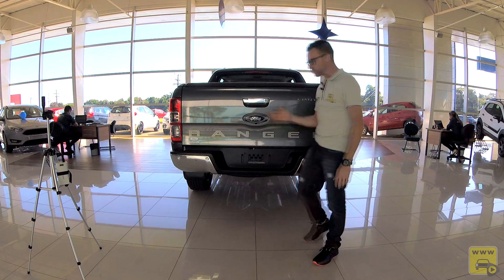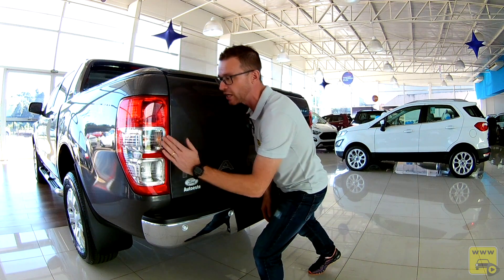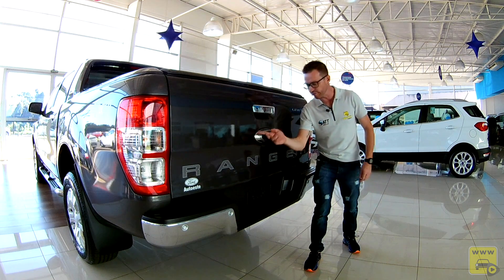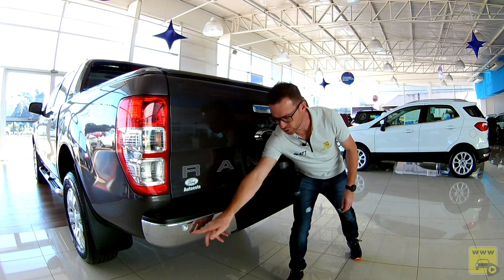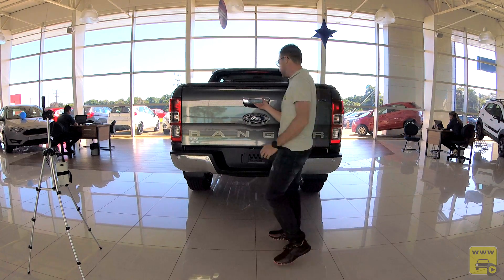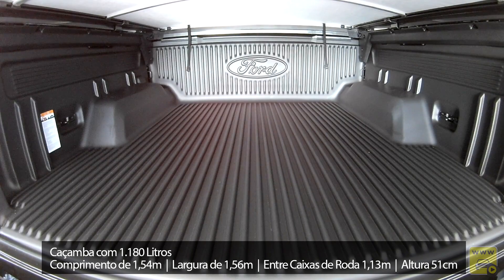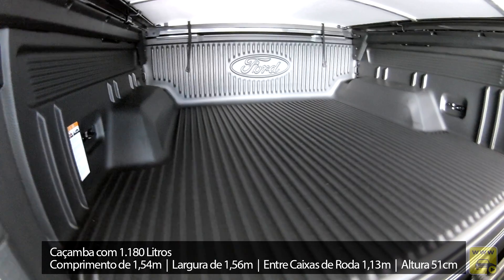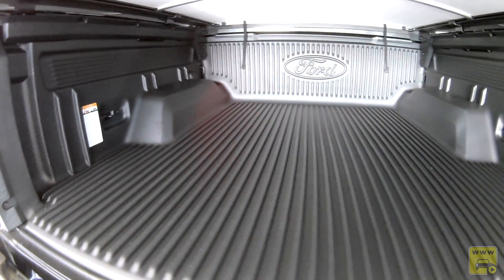Na traseira o que se destaca é o para-choque, bastante cromado, com acabamento emborrachado e estribo permanente. As lanternas são bem grandes na vertical, invadindo a lateral do carro. A maçaneta de abertura é encromada com opção de trancar com a chave. O logo Ford é bem grande e serve de acabamento ao alojamento da câmara de ré, embutida dentro do logo. Temos sensor de estacionamento, e o espaço da caçamba é de 1.180 litros, comprimento de 1,54m, largura de 1,56m, largura entre caixas de roda de 1,13m, altura de 51cm, e o acabamento protetor da caçamba é de série.